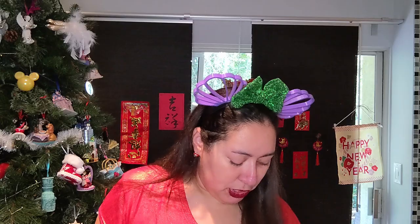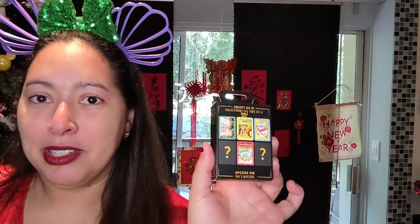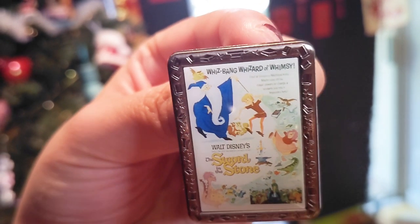I also ordered pin boxes from Shop Disney — the new mystery poster pins series two. I previously opened series one on my channel when they came out last year. I had to order these when I found out one of the mystery pins is a Sword in the Stone pin. I cannot wait! There's a Snow White one, a Cinderella one, a Jungle Book one, and a Peter Pan. Let's see what I got. My first pull is literally the Sword in the Stone mystery one — the one I wanted the most!